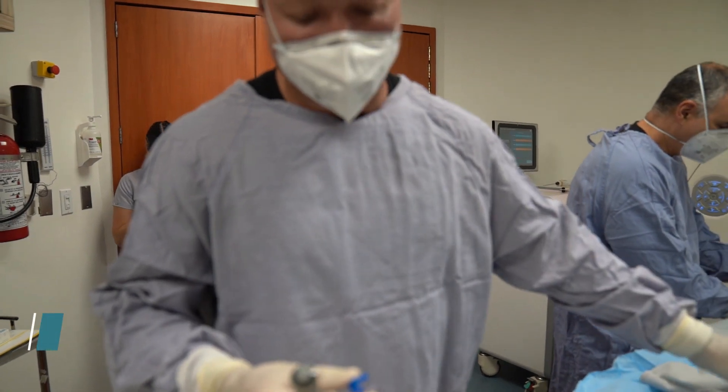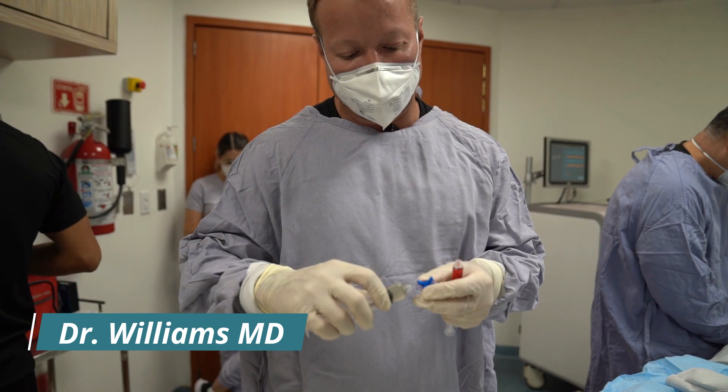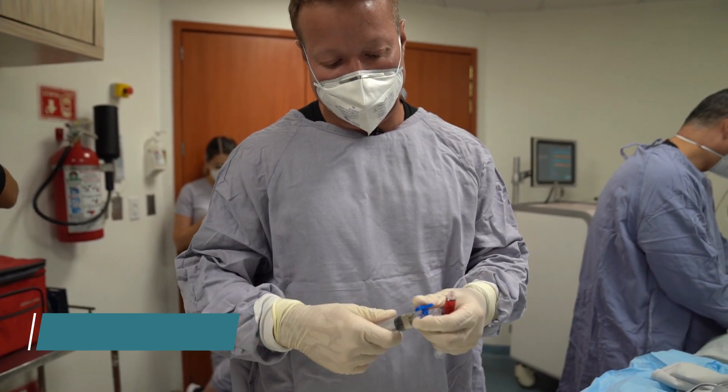This is the mixing of chemotherapy and immunotherapy into an oil-based substance that helps keep it within the tumor.